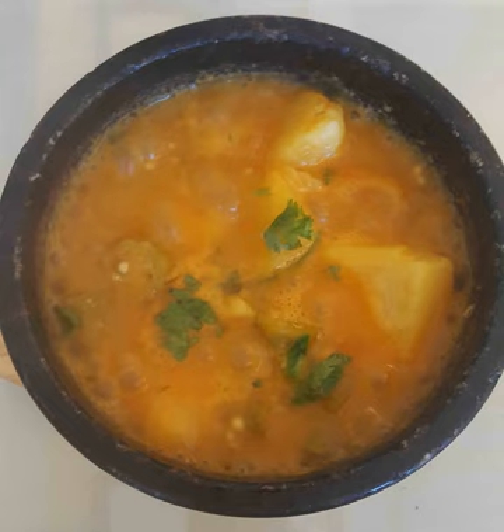Tomatoes, onions, and potatoes are some of the staple fruits and vegetables in Yemen.